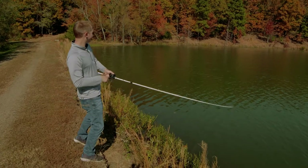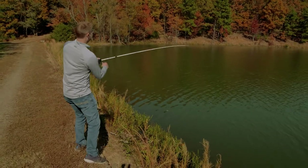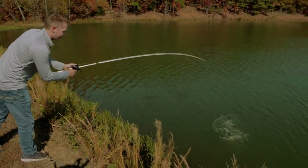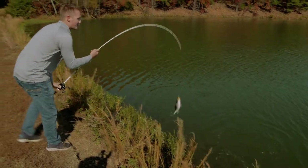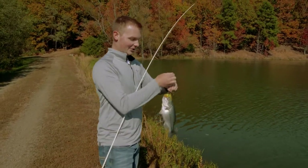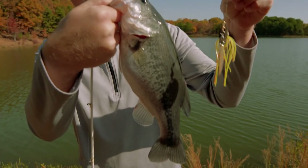Loaded up on it! Here he comes — another chunk. Man, these have been some fat fish today. That is why you throw a spinnerbait in the fall right there. So much fun.